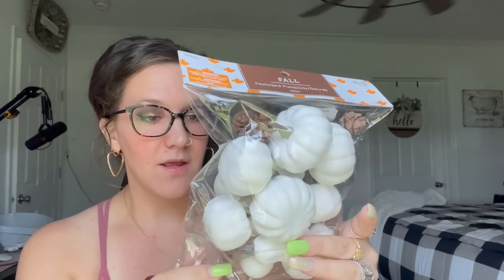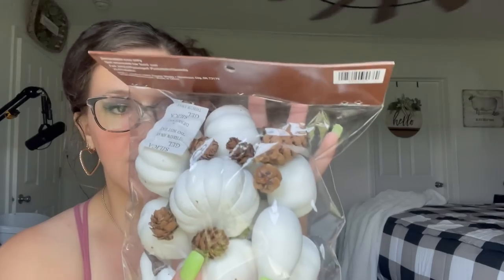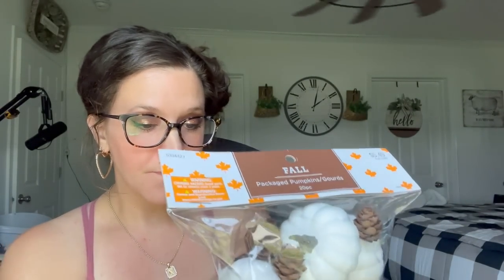These were $5.49 and they have little gourds in them — that's why I picked these up. I thought they were super cute with the little pine cones, gourds, and white pumpkins. You never know what you're gonna need this kind of stuff for, so I just like to have it just in case. I picked up one pack of those and they did have different colors as well — these were just the ones I personally liked.